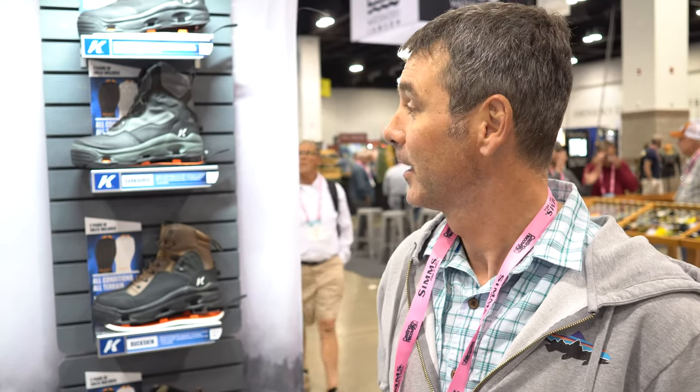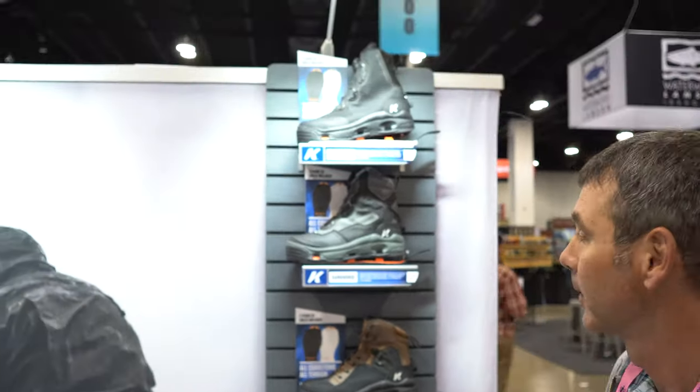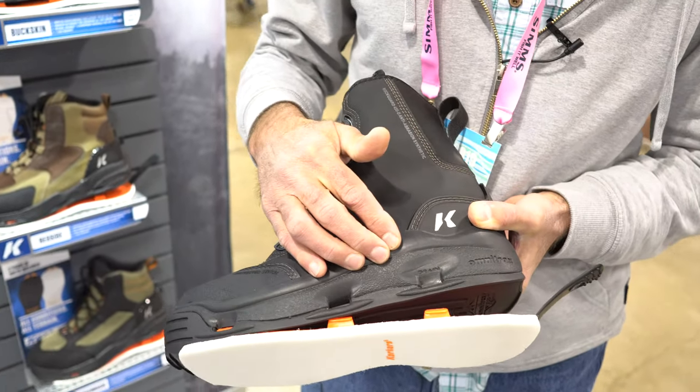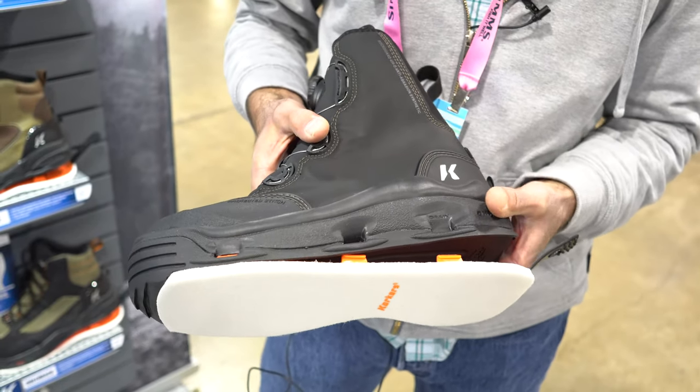What sets Corkers apart from any other brand is our interchangeable sole technology, but it goes beyond that. What we really like to highlight is the fact that we build very comfortable, lightweight wading boots — from high-level, ultra-durable guide-level boots all the way down to entry-level ultra-light boots. All of our boots are built with an EVA midsole, which offers longevity, durability, and a lot of comfort.